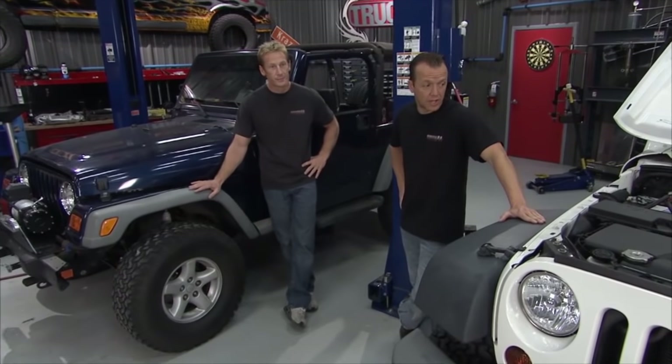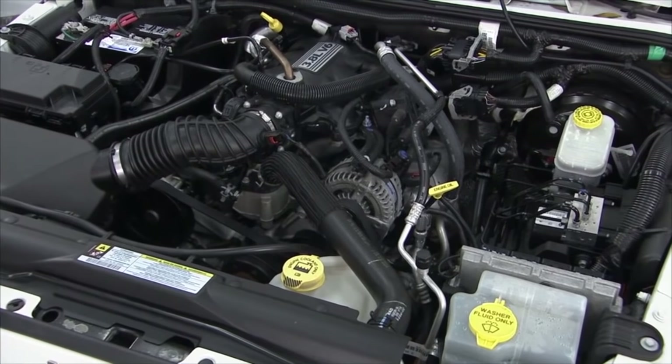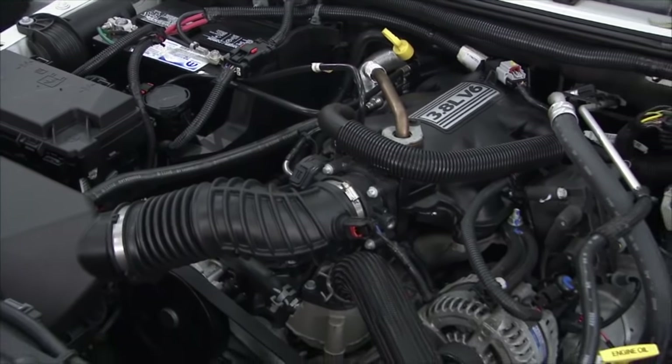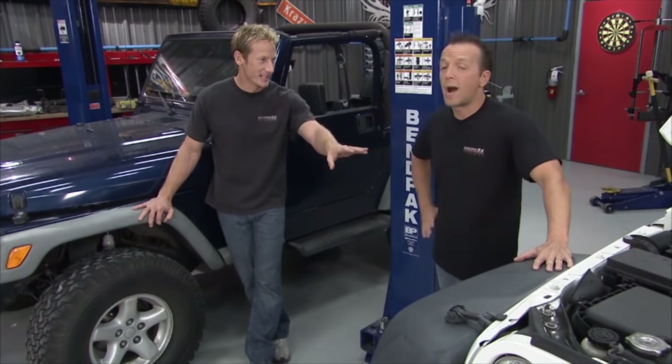This is a 2008 JK with the 3.8. Now I own one of these — it's four-door — so I can say this: 202 horsepower, 237 foot-pounds of torque. As far as performance goes, a lot of people will tell you that this engine is somewhat less than stellar. It's a little lacking to say the least — trying to keep it clean for the families.